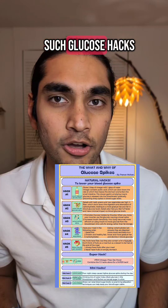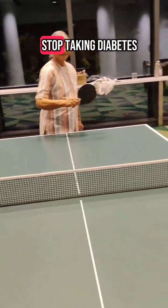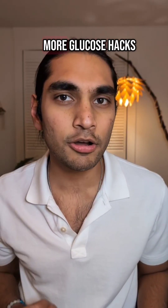And just by following such glucose hacks, I helped my mom who had diabetes for the last 15 years stop taking diabetes medicines for the last one year. Follow to learn more glucose hacks like this.